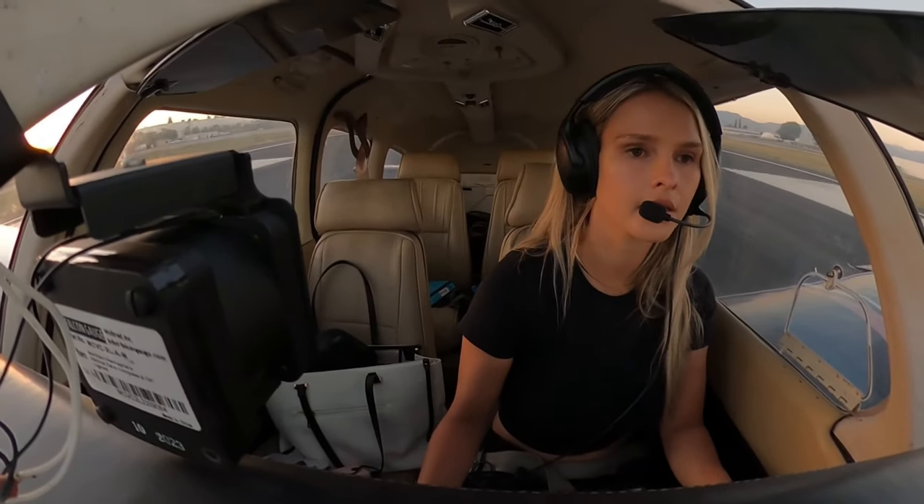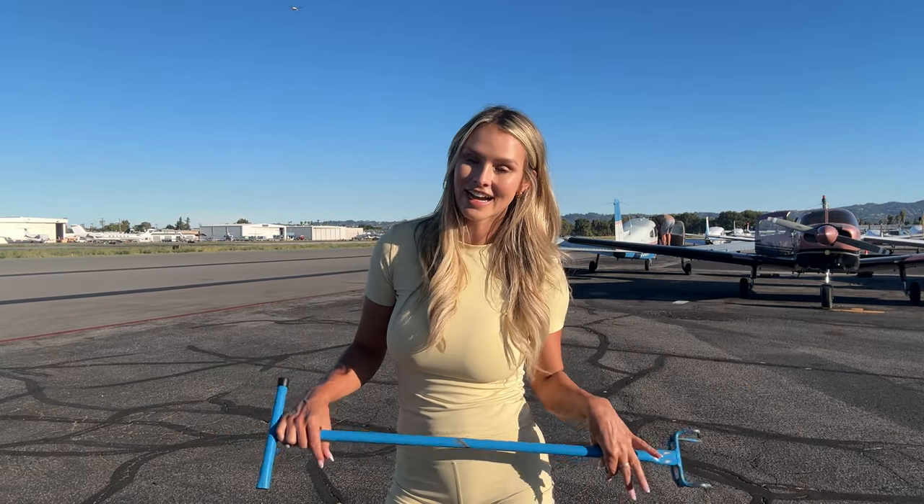Thank you so much for watching! I'm going to be going on adventures every single week — I need to keep my hours up and keep practicing, so I'm planning so many adventures. If you like this video, please like and subscribe, and I will take you with me on all the adventures. I love you guys so much!